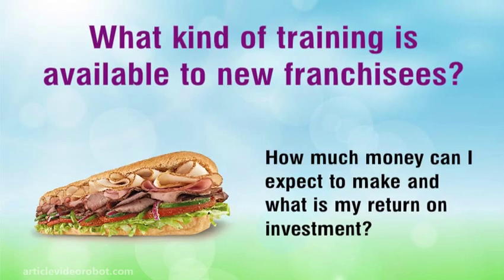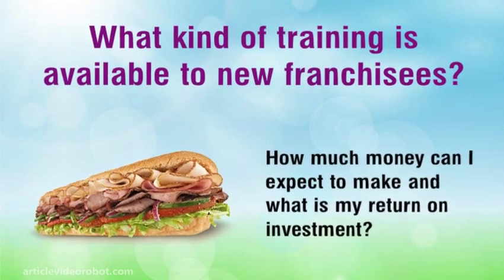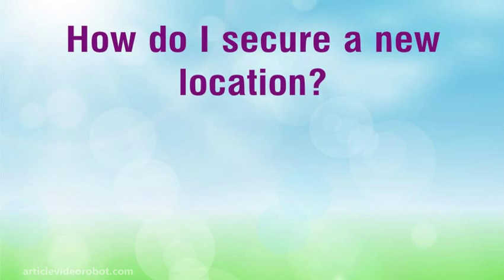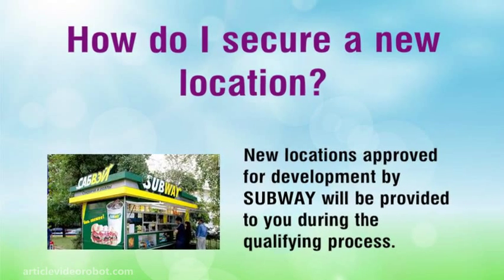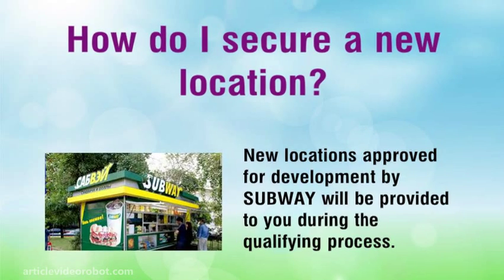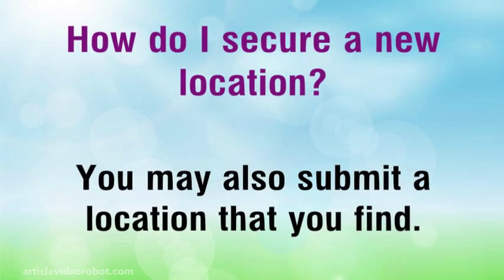How much money can I expect to make and what is my return on investment? Subway does not provide an earnings claim. How do I secure a new location? New locations approved for development by Subway will be provided to you during the qualifying process. You may also submit a location that you find.